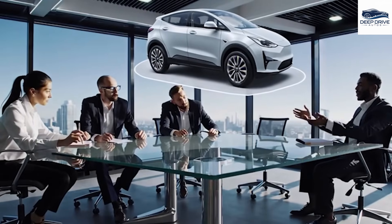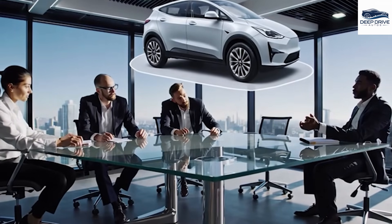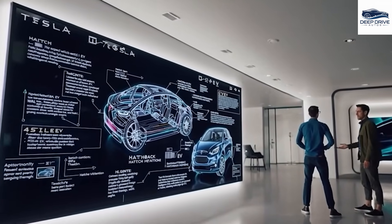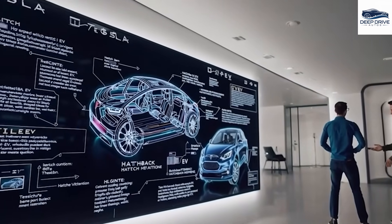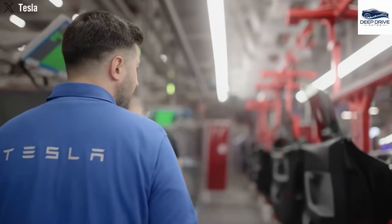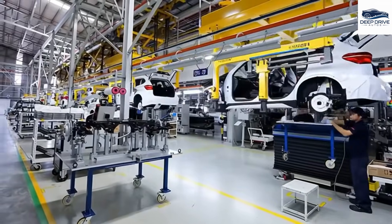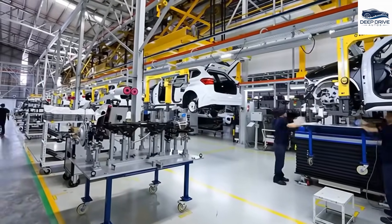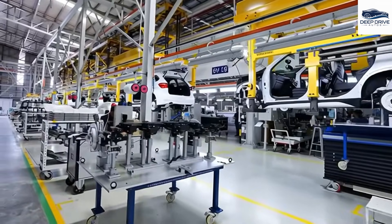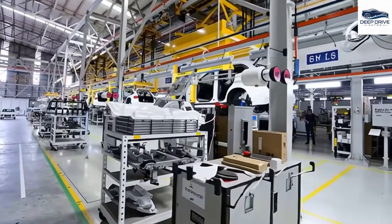The strategy of the Tesla Model 2 represents a transformative shift within the electric vehicle market, particularly as most competing models fall within the price range of $29,000 to $35,000, positioning the Model 2 as an appealing choice for a wide array of consumers. However, concerns have been raised regarding the quality of more affordable electric vehicles such as the BYD Seagull, which may fall short of consumer expectations in critical areas such as range and advanced features. In contrast, the Tesla Model 2 is designed to deliver superior quality and enhanced functionalities. Tesla employs cutting-edge production techniques, including the use of the Gigapress and accelerated assembly lines, which enable the company to manufacture vehicles with greater efficiency than conventional automakers.